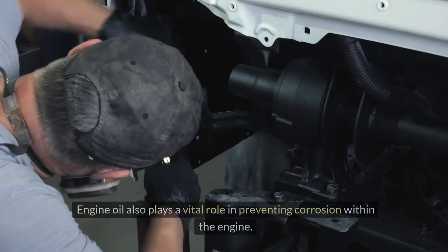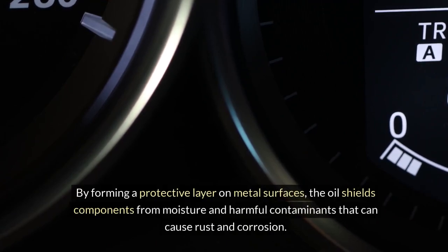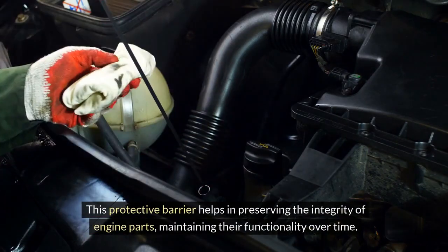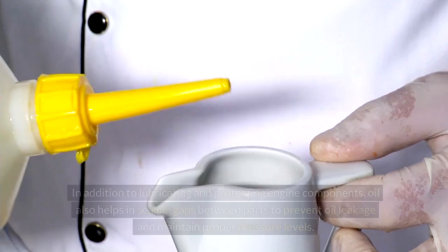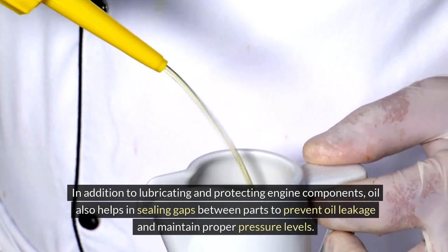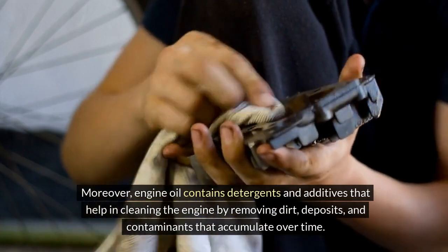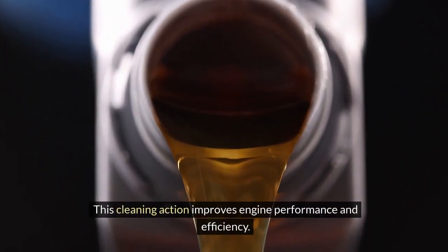Engine oil also plays a vital role in preventing corrosion within the engine. By forming a protective layer on metal surfaces, the oil shields components from moisture and harmful contaminants that can cause rust and corrosion. In addition, oil helps in sealing gaps between parts to prevent oil leakage and maintain proper pressure levels. Engine oil also contains detergents and additives that help in cleaning the engine by removing dirt, deposits, and contaminants that accumulate over time, improving engine performance and efficiency.